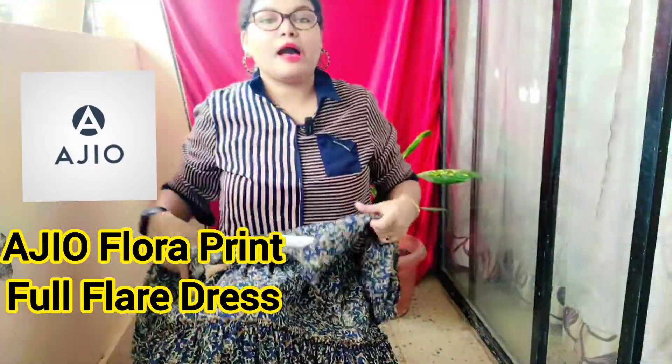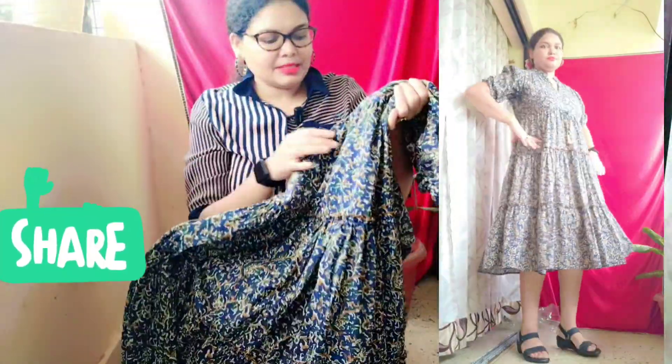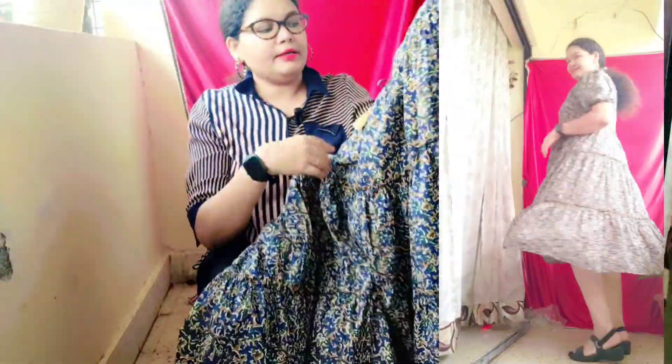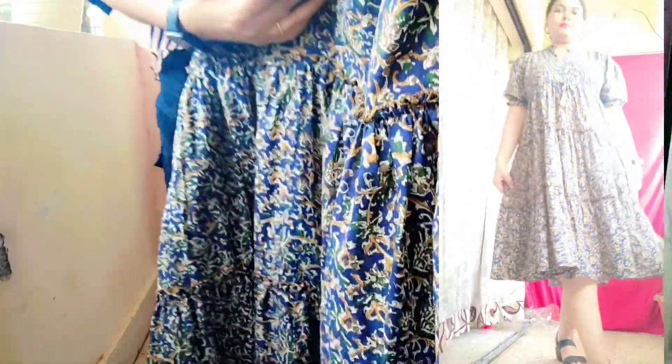Hello friends! We ordered a maxi dress from the Ajio app. I haven't tried a maxi dress before, so this time I ordered it for myself. This is very beautiful — navy blue color and it has a flower print on it.